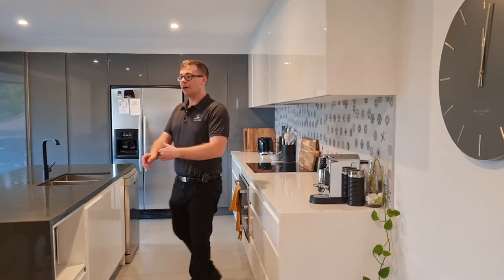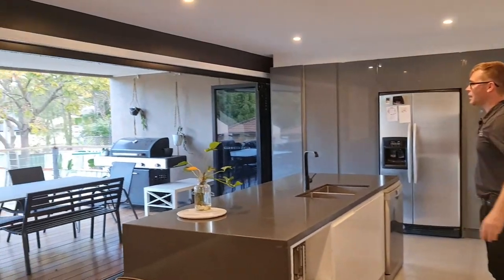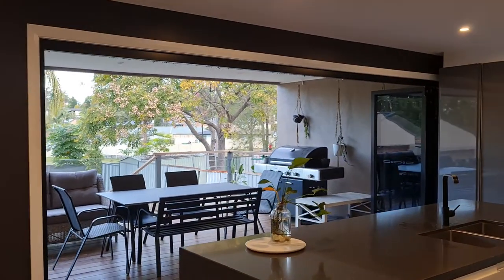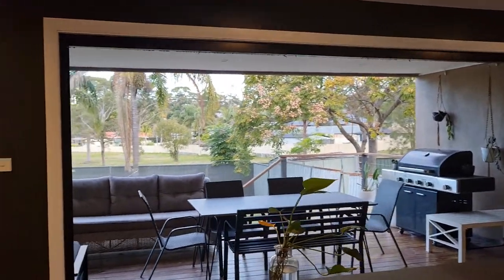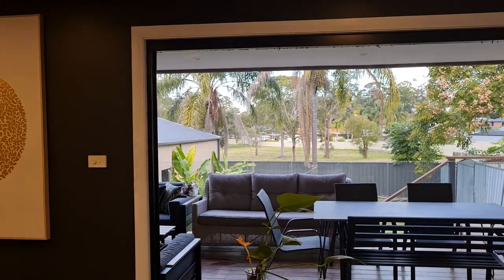Which is absolutely stunning. Off to your left, you will see that the kitchen is free flowing into the back entertaining area, which is absolutely stunning. It looks out to the reserve at the rear of the property, which is stunning.